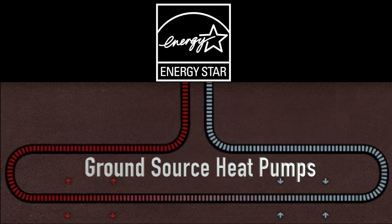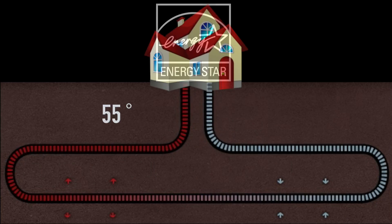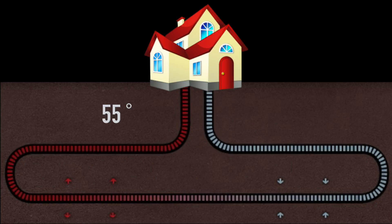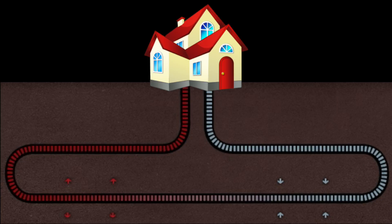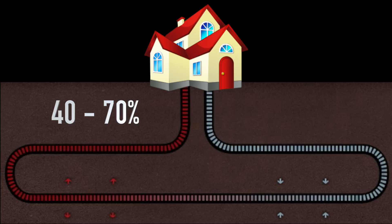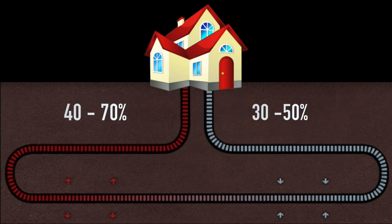The system's basic concept takes advantage of the Earth's constant temperature, approximately 55 degrees, to heat and cool a building. By tapping this steady flow of heat from the Earth in the winter and displacing heat in the Earth in the summer, a geothermal heat pump can save homeowners 40-70% in heating costs and 30-50% in cooling costs compared to conventional systems.